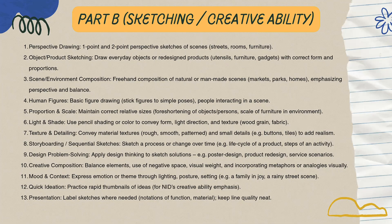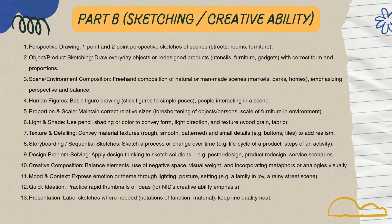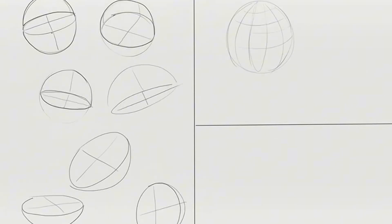Part B isn't just about how well you draw — it's about how well you think on your feet. You need to tell a story with your pencil. We will be doing dedicated sessions on how to tackle these creative prompts in the upcoming boot camp series. For Part D — creative ability — this is where your three months of dedicated sketching practice pays off. We are focusing on two main areas: first, technical drawing — you must practice line drawing, master perspective (one-point, two-point, or sometimes three-point), and object drawing — specifically sketching everyday items with correct proportion, light, and shadow.